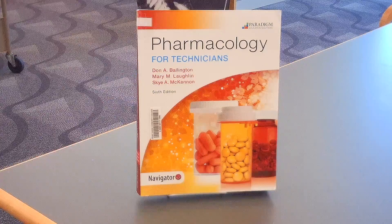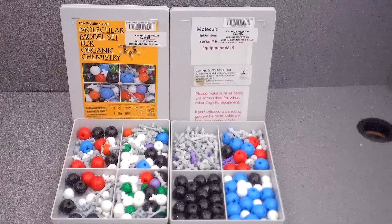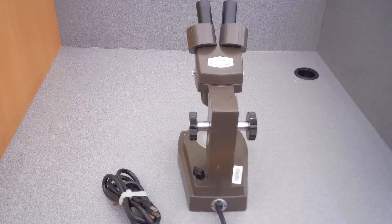And don't forget, we also have a lot of anatomy and physiology models. We don't just have books — we have all kinds of things you can check out on reserve. We would love to see you at the library and we would love to help you be successful in your classes. Thank you very much.